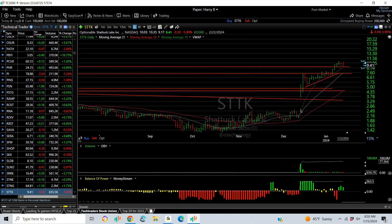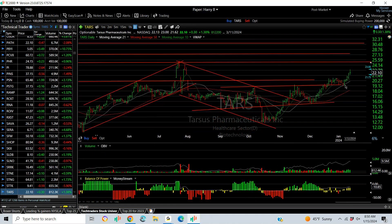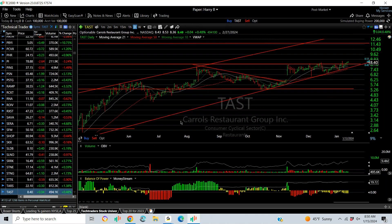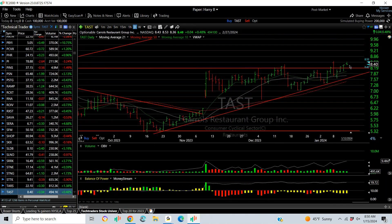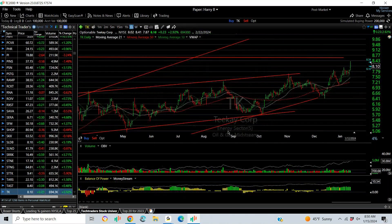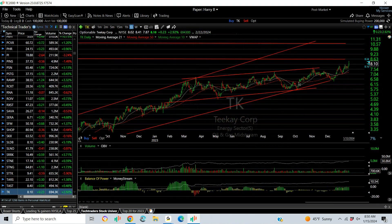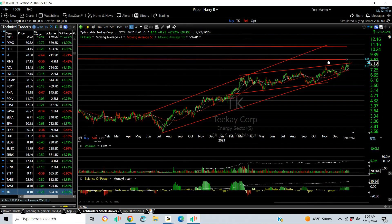STTK: breakaway gap and a big one, now a rising wedge, and then a really nice extension. It doesn't look done — $13 target. TARS: inverse head and shoulders breakout flag and then a surge. Looking for a test of 25 and 27. TAST — Carol's Restaurant — beautiful rising channel, broke out, pulled back, and popped again. If it gets through eight and a half, you might see 10 and 12. TK Tankers is a beautiful rising channel — along with the rest of the stocks in that group. I think we're not even at the acceleration point yet. This could be a 10–12 dollar stock.